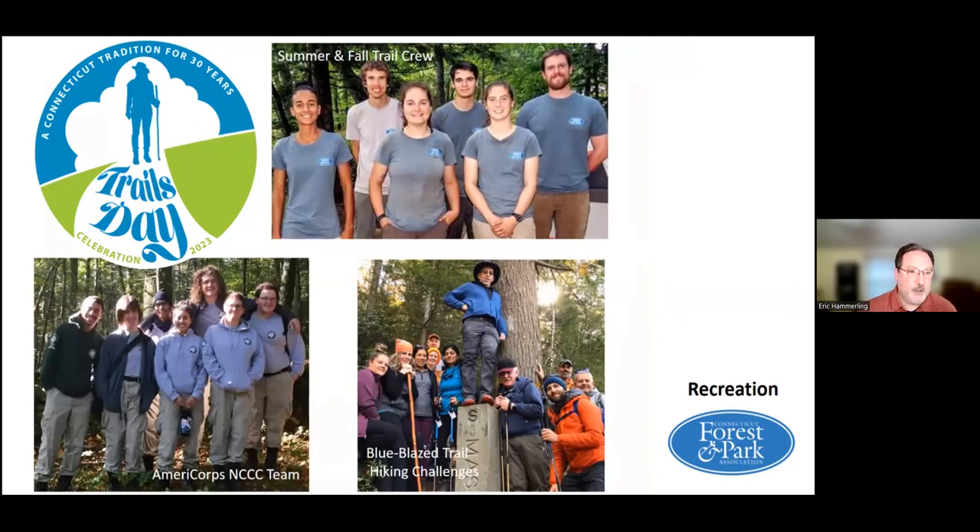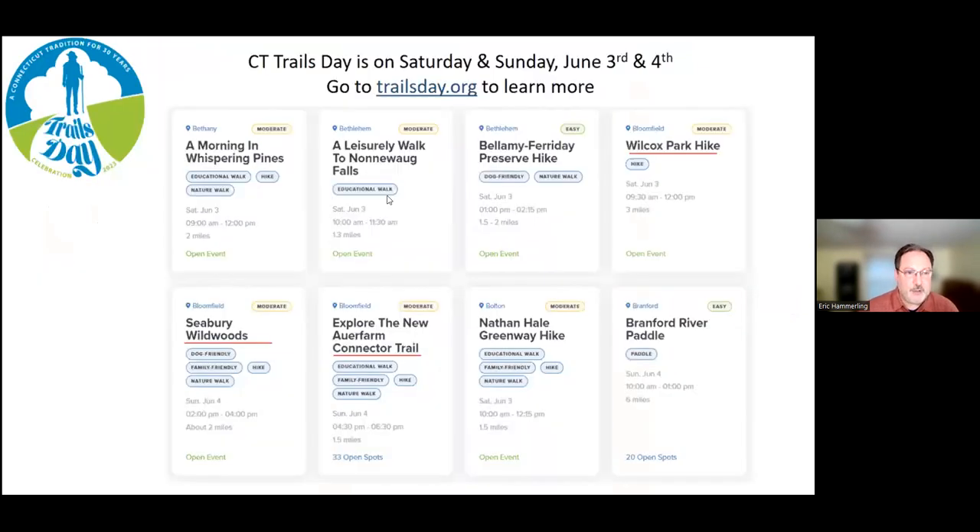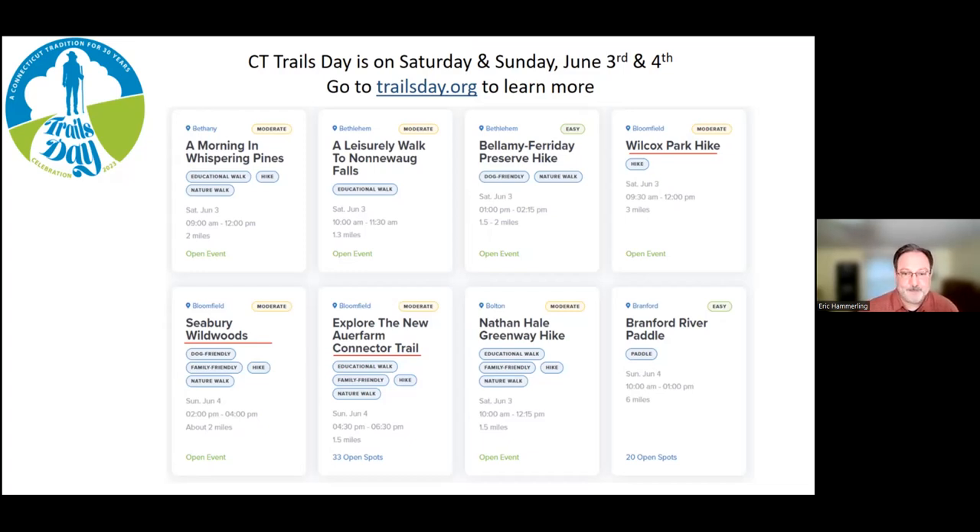On the recreation side, we host the annual celebration of Trails Day every year. This is the 30th anniversary of Connecticut Trails Day, coming up on June 3rd and 4th. If you go to the website trailsday.org, you can see almost 200 events organized alphabetically by town. I highlighted the three events happening in Bloomfield during Trails Day weekend: at Wilcox Park, at Seabury, and at Our Farm Scenic Reserve at the 4-H and at the MDC right next door.